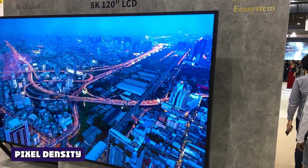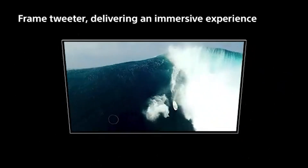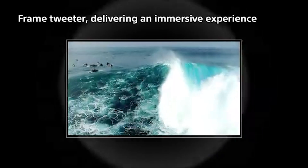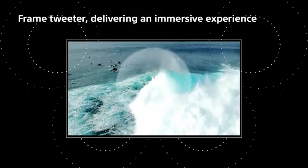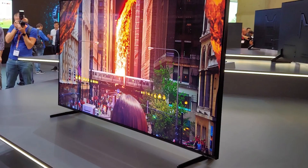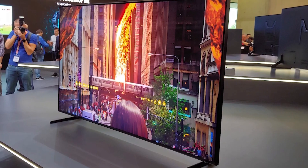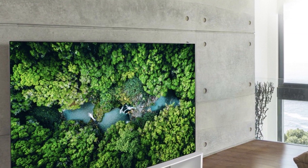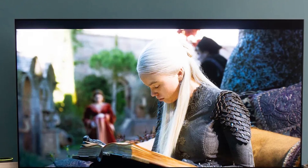Pixel density. Pixel count is just one thing to consider — resolution works hand-in-hand with the size of the screen. Pixel density refers to how packed together the pixels on the TV are. While a small screen can produce stunning images with 720p resolution because the pixels are tightly packed, a bigger screen would struggle with a low pixel count because the pixels would be too stretched for the big screen.